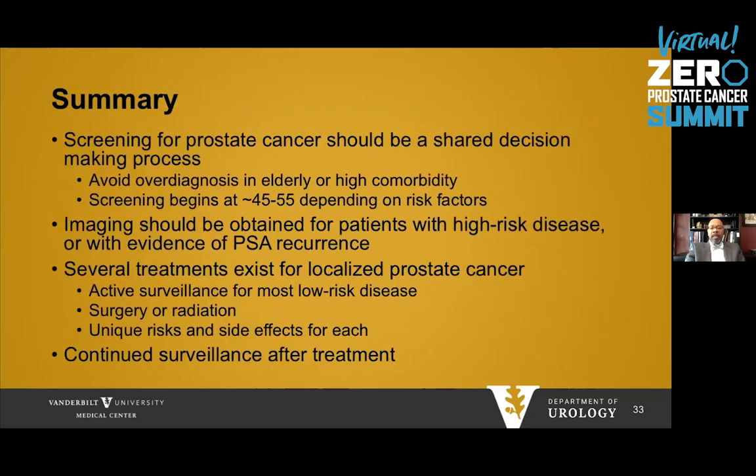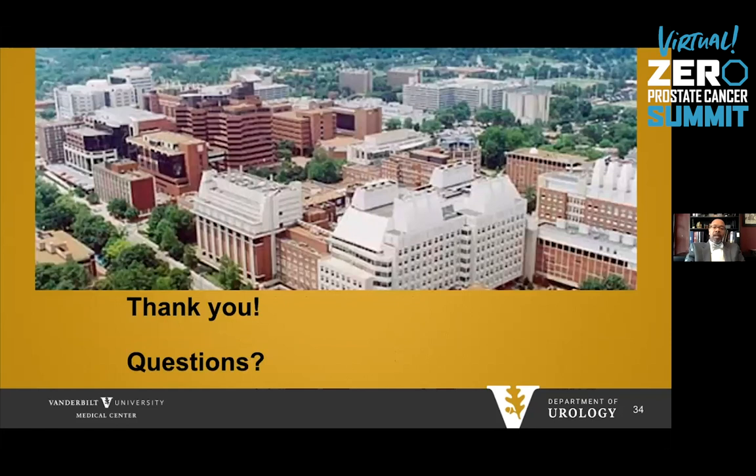In summary, screening for prostate cancer should be a shared decision-making process to avoid over-diagnosis in men who are not otherwise good candidates for treatment. Screening should begin around age 40 to 55 depending on risk factors such as family history or Black race. Patients with high-risk disease should receive imaging, or if there is evidence of PSA recurrence. Several treatments exist for localized cancer, most commonly active surveillance for low-risk disease and surgery or radiation for localized disease. Each treatment has unique risks and side effects. Men should do continued surveillance after treatment to guard against recurrence. Thank you very much, and we'll answer questions at the end.